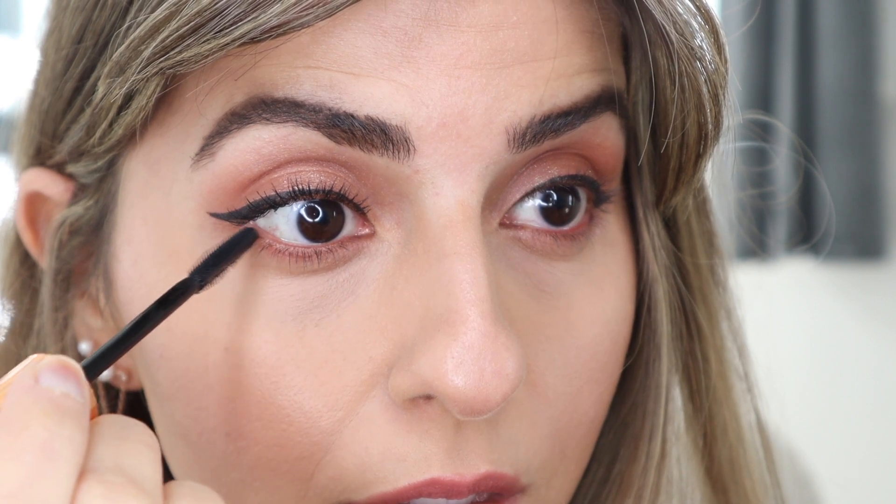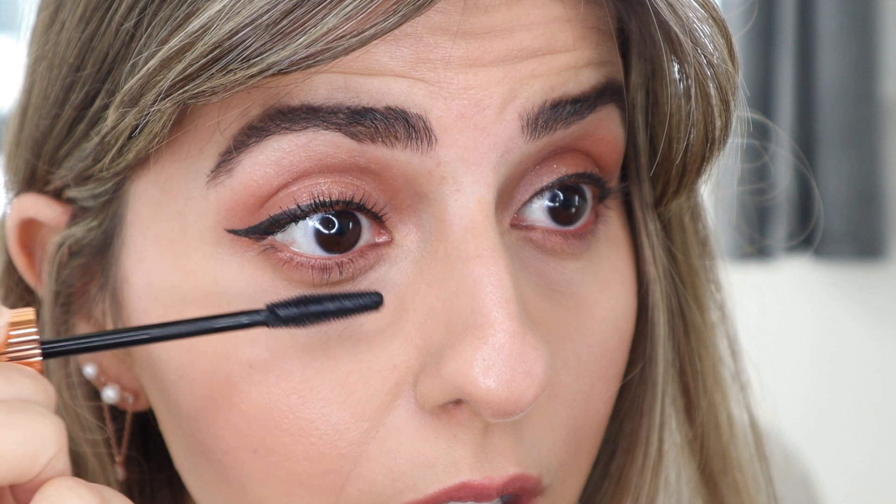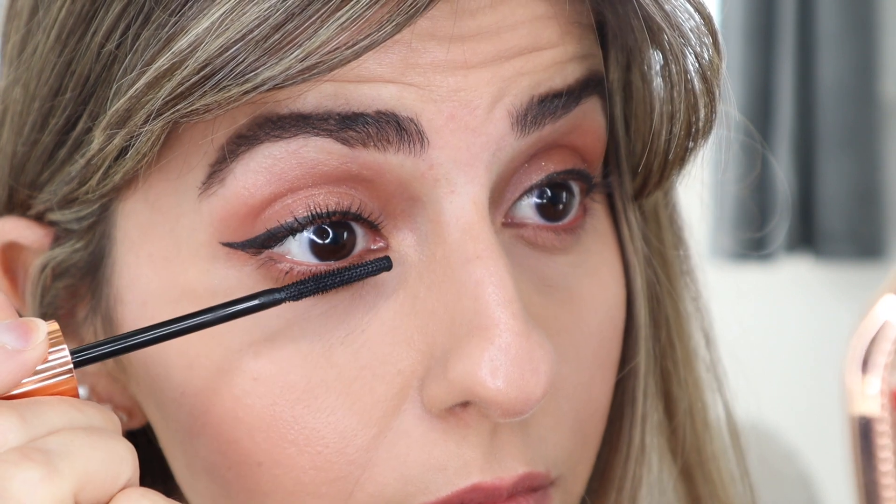Let's go ahead and use the bristles to comb that out. Okay, so that is one coat — and there's the difference. Looks really good. Let's apply some at the bottom. I really like the tip to this because you can really get in there.